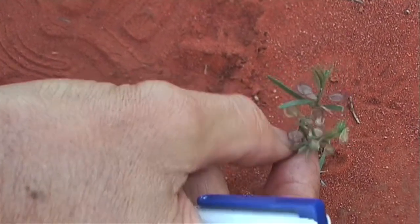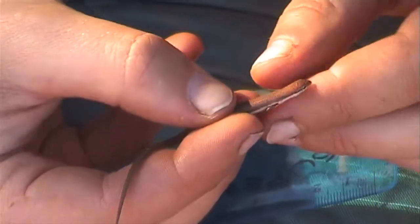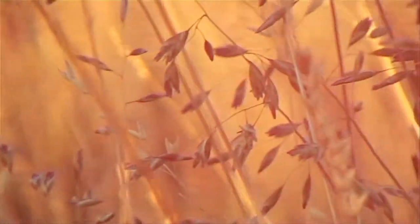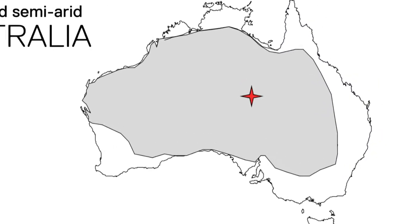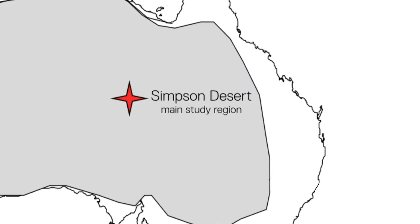One of the great things about being a biologist is that you get out into all sorts of environments throughout the country to see the biodiversity that the country contains. And one of the areas that has been most fascinating for me personally has been the interior of Australia.